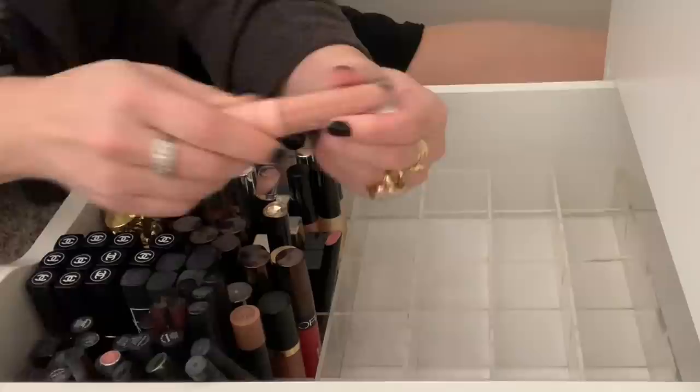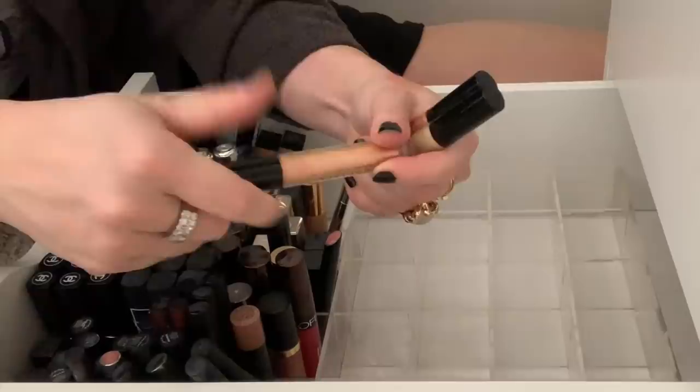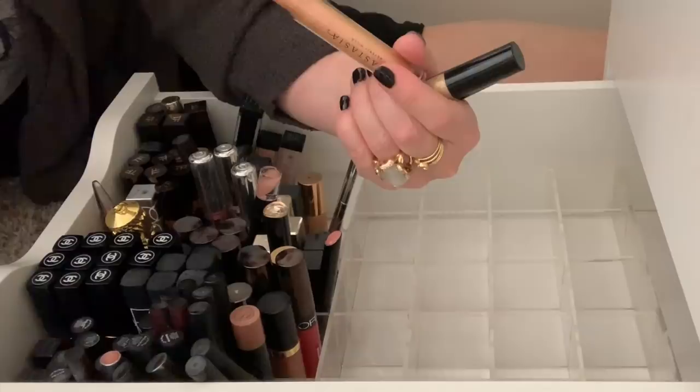I have these Anastasia Beverly Hills lip glosses. I love these colors, but I cannot stand how strong the fragrance is — they smell like fake cupcakes and icing, but it's so strong. So I'm going to get rid of these. Unfortunately, these colors are beautiful, but I just can't even wear them.